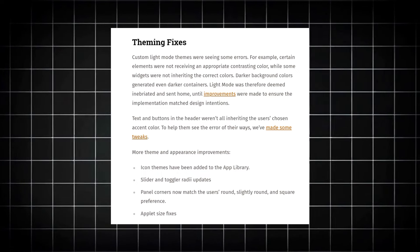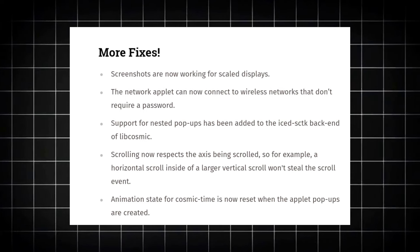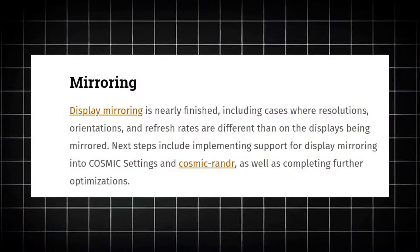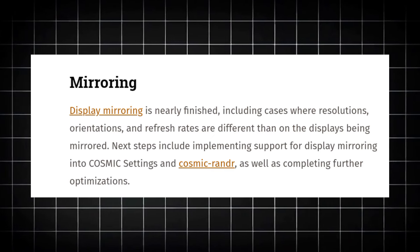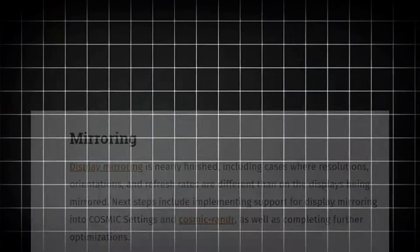As you know, the amazing theming support in COSMIC had a few bugs and glitches, especially with the custom light mode theme, which are now fixed. Icon themes have finally been added to the app library. Screenshots are finally working on scaled displays, and support for nested pop-ups has been added to the iced toolkit backend of Lib Cosmic. There's also a major update in mirroring — the ability to mirror displays is finally finished or nearly finished, including cases with different resolutions, orientations, and refresh rates.